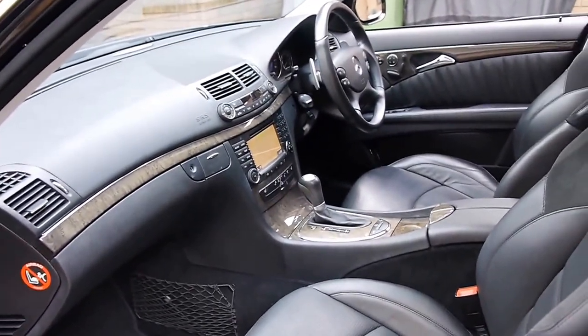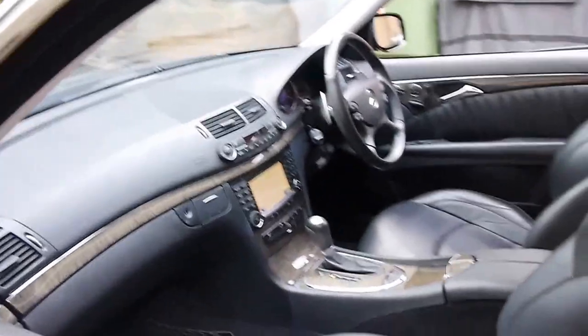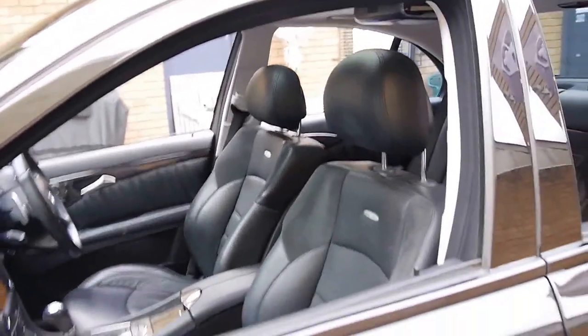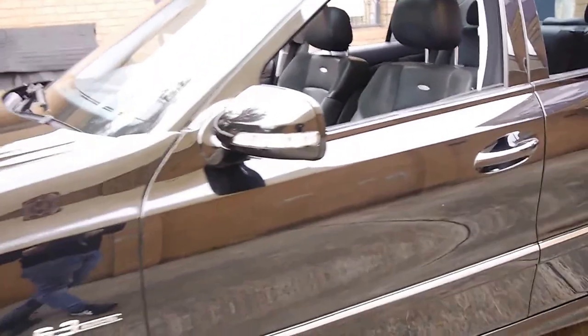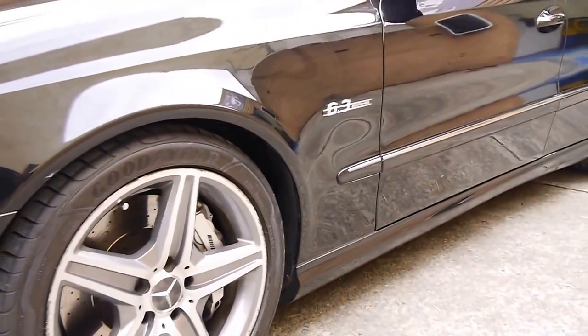I think the 63 is one of the best engines they've had in the AMG series. This car doesn't have a compressor or anything like that. Not only does it have massive power, but it's got nice big brakes which will pull you up.